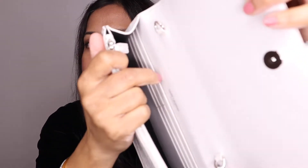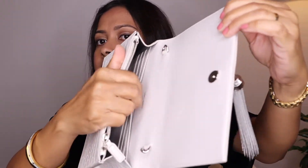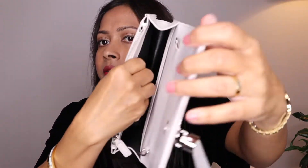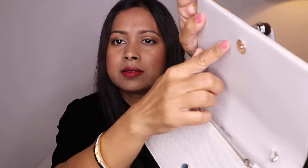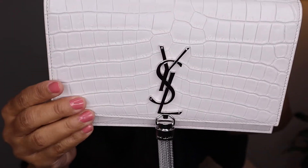You can see the card slots and there is a zipper pocket, plus a pocket on the side. The inside is lined with black textile and this part is leather. The strap is again part leather and part chain, same as the Gucci one. You can see the embossed leather detail.